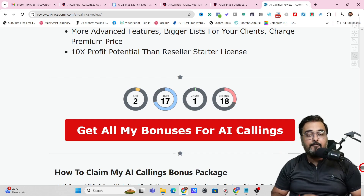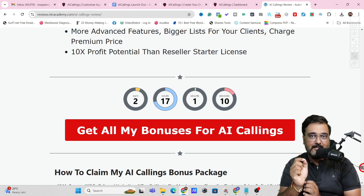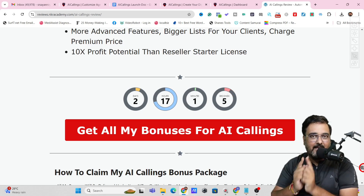Now it's time for a quick demo of AI Callings. Once we come back, I'll be discussing the pricing, the upgrades, and there is also a special coupon available. So stay tuned till the end of this AI Callings review.